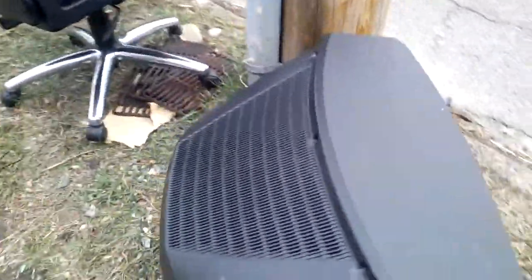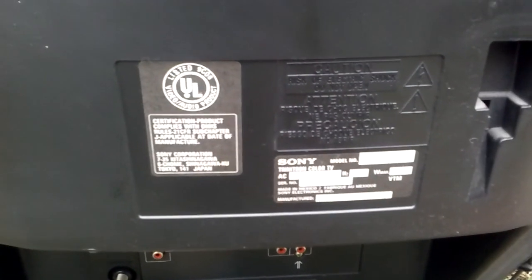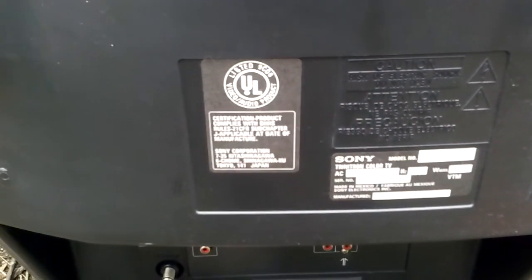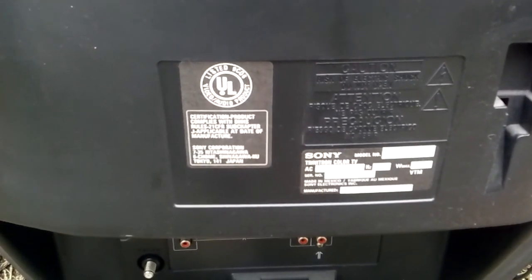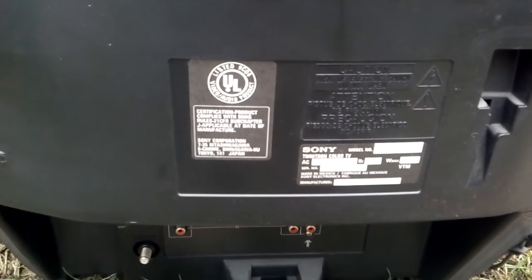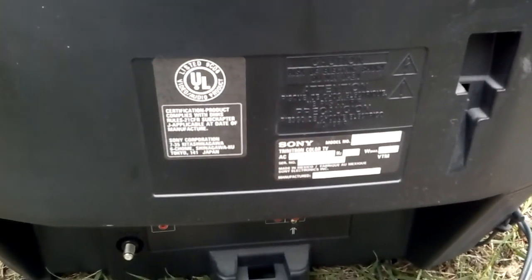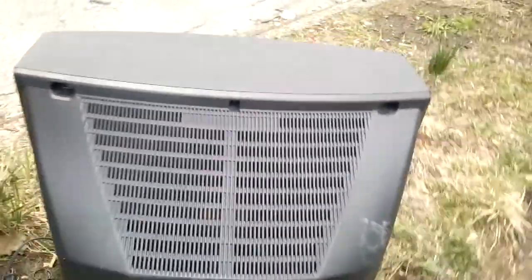So I think this might be like a newer one maybe. July 1996 — I guess I was wrong. Made in Japan. Don't see that anymore. Model is KV27V20. This one, I don't know, might still work.